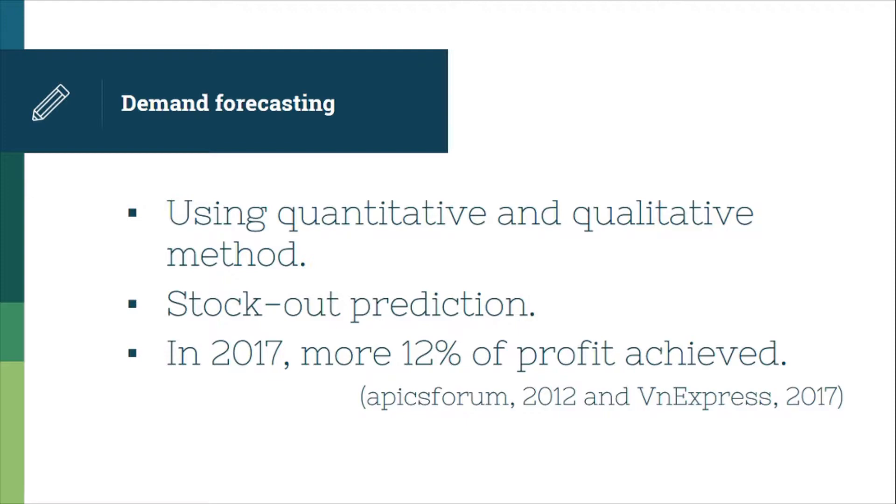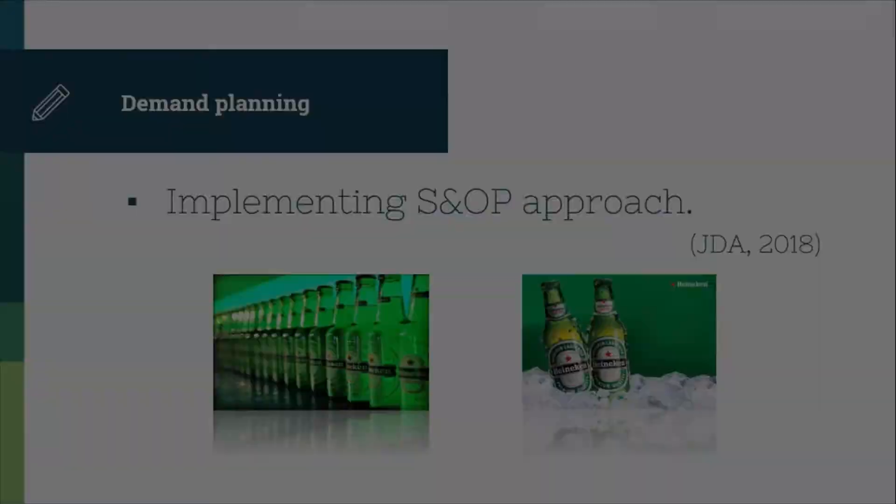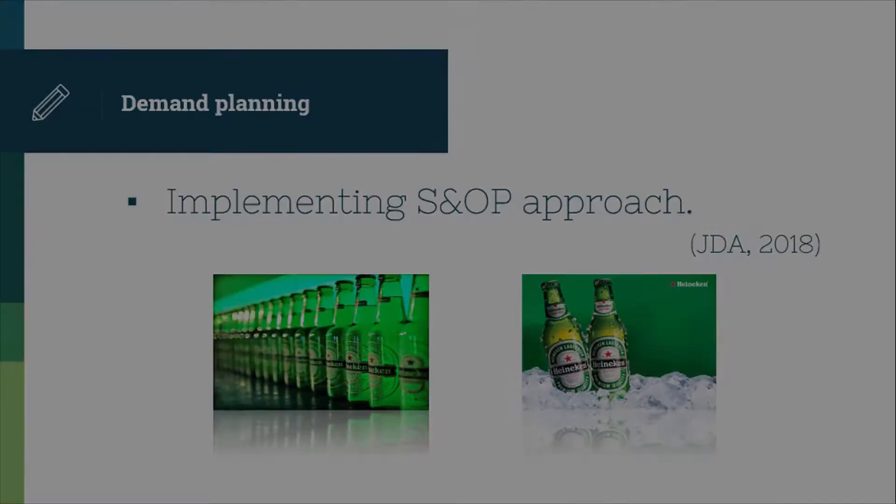Honeycomb usually takes nearly a month to finish a beer production cycle. If stock out happens, customers may turn to other beer suppliers. A huge loss can be foreseen for this beer company. In 2017, its operating profit was higher than expected by nearly 12%, proving that Honeycomb had an accurate forecast for production demand.